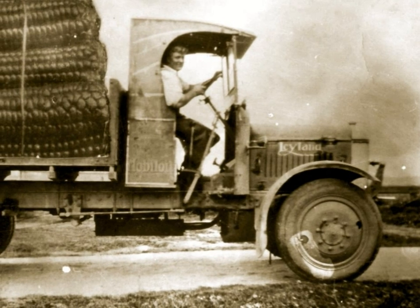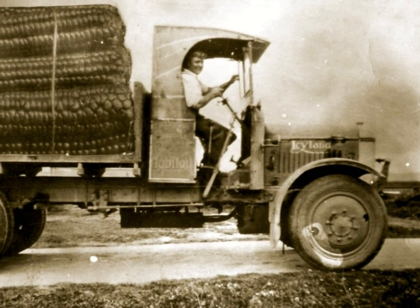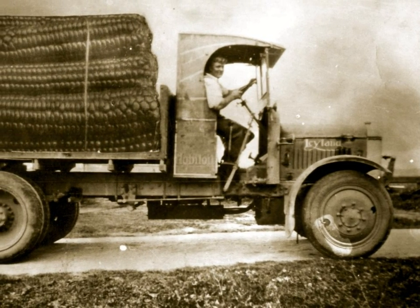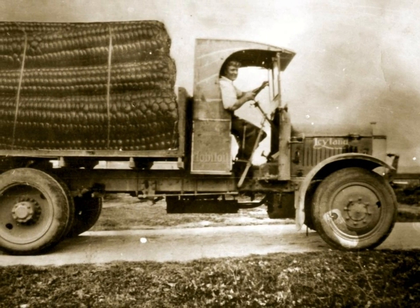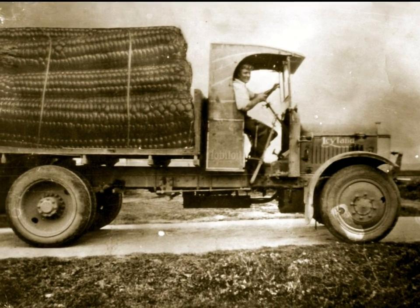Yes, the big pumpkins were for real. But how about this photo of big maize cocks? Is this photo for real? Of course not. This is a good example of Helena Warren's trick photography.